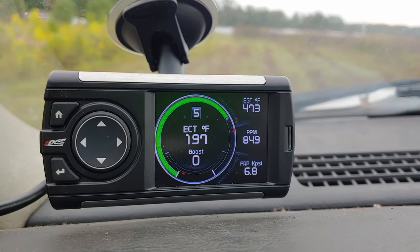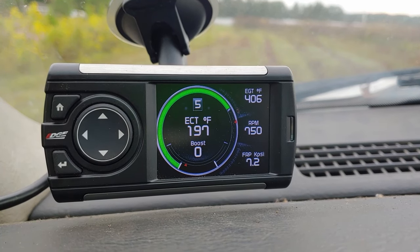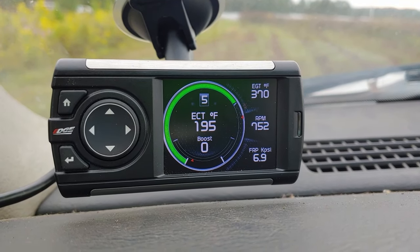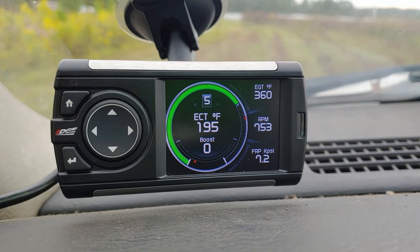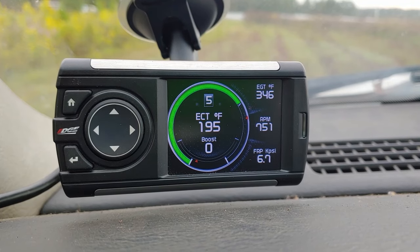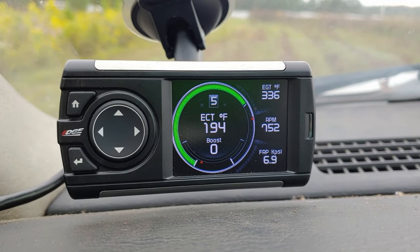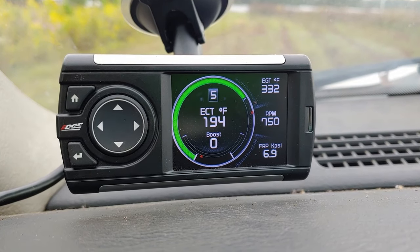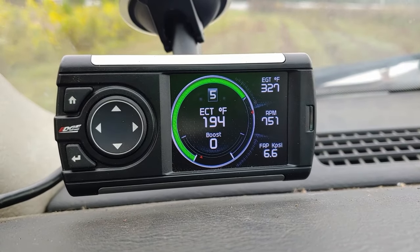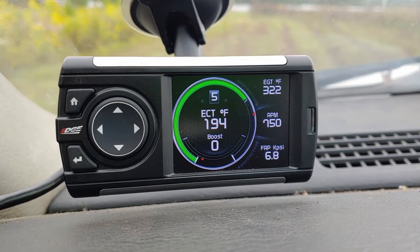So I'm at idle right now, coming into park. You can see that the EGTs are coming down but we're still lingering. It's especially noticeable when this thing is a little more heat soaked because we've been out on the road. All that time since I popped it into park, we're not even to 350 degrees. This is a stock turbo, stock exhaust manifold, with the turbo EGT probe placed basically in the middle of the manifold.